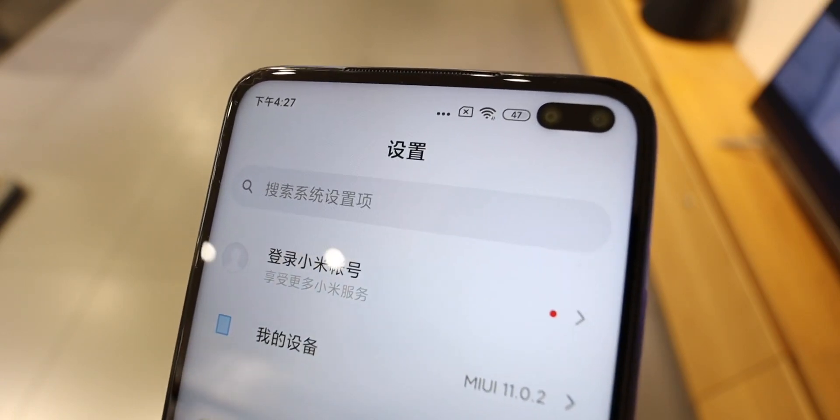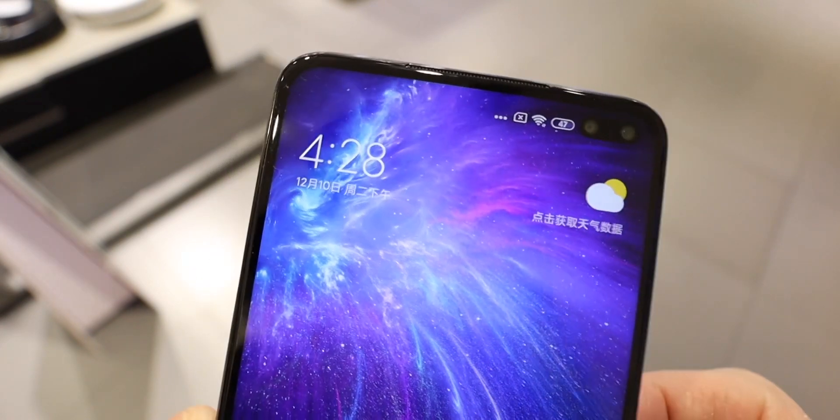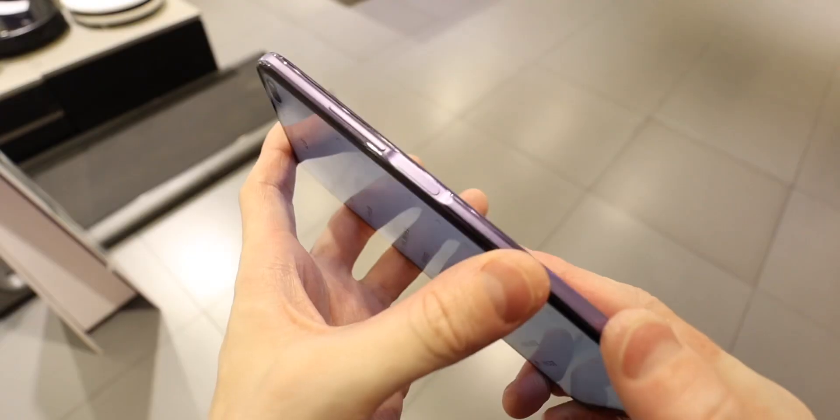The other huge change on the Redmi K30 phones is the hole punch display. The screens measure 6.67 inches and have a 20:9 aspect ratio, meaning the cutout just fits at the top of the phone in the notification bar.